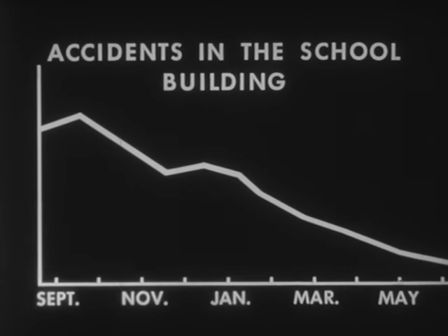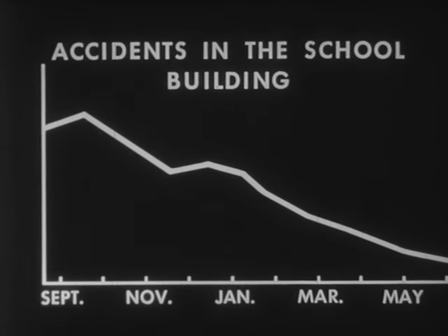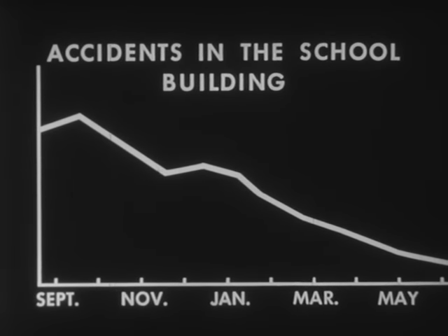First, she wants them to look at a graph showing how effectively last year's Council reduced accidents in the school building by helping the children learn to live together safely. Wouldn't it be splendid if this year's Council could do as well, or even better?